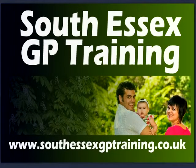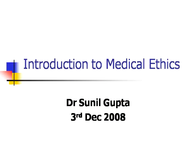Hello, my name is Dr Alan Kerry. Welcome to another podcast from the South Essex GP training website. With me I have Dr Sunil Gupta and we're going to discuss the topic of medical ethics. So Sunil, what is medical ethics and why is it important?